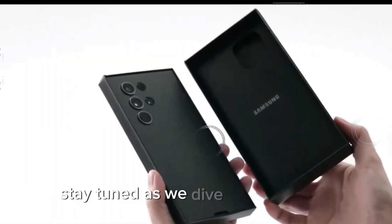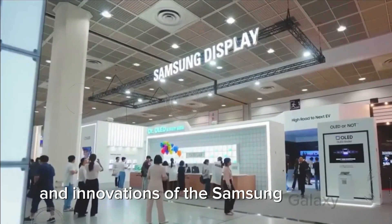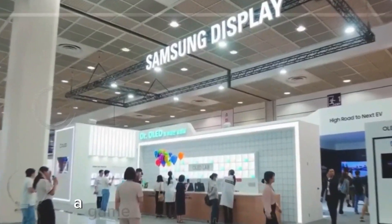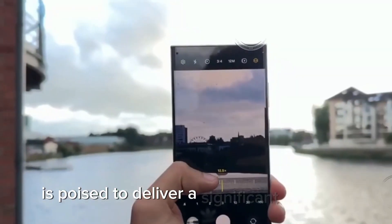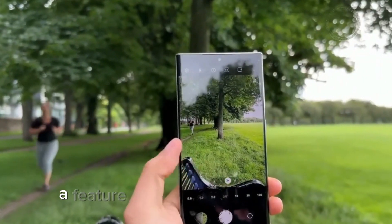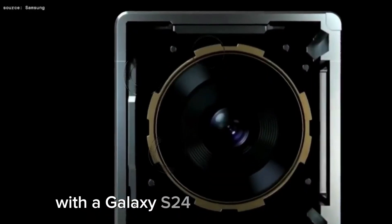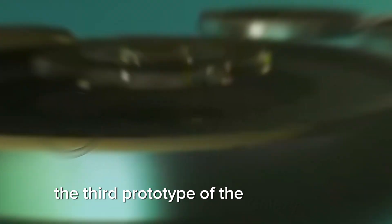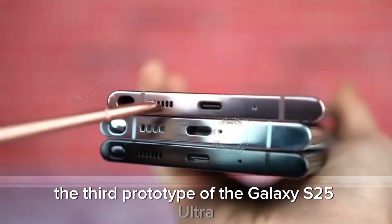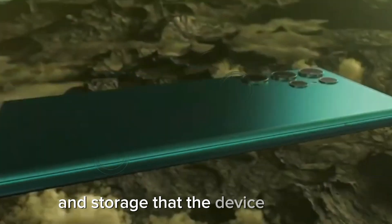Stay tuned as we dive deep into the specifications, features, and innovations of the Samsung Galaxy S25 Ultra. A game-changing RAM upgrade: the Galaxy S25 Ultra is poised to deliver a significant upgrade in RAM, a feature that many enthusiasts had eagerly anticipated with the Galaxy S24 Ultra but didn't get. According to the leaked information, the third prototype of the Galaxy S25 Ultra confirms this exciting detail, and this prototype is purportedly the final configuration of RAM and storage that the device will offer.